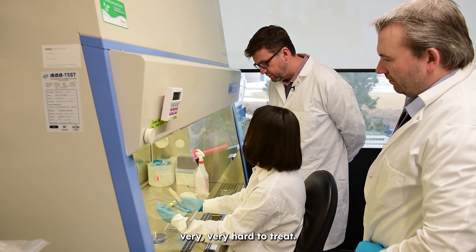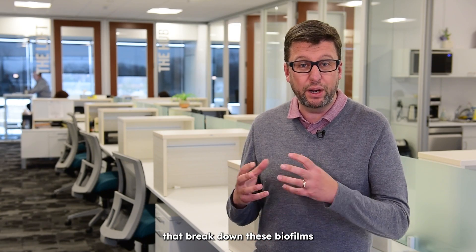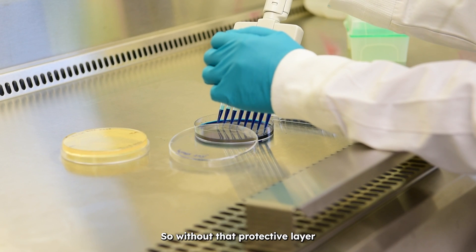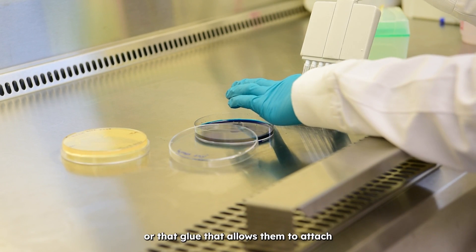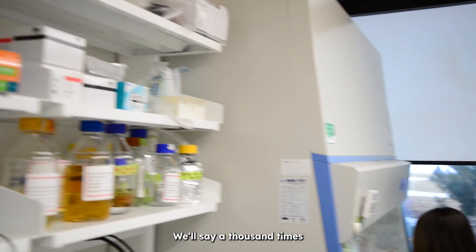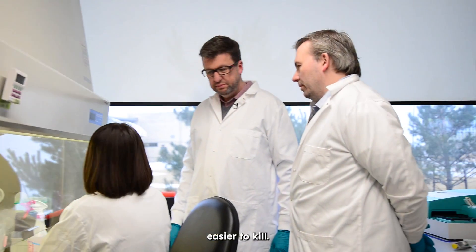Biofilms make bacterial infections very, very hard to treat. So we have technologies that break down these biofilms and make the bacteria planktonic — without that protective layer or that glue that allows them to attach to the surface, it makes them a lot easier to kill. We'll say a thousand times easier to kill.